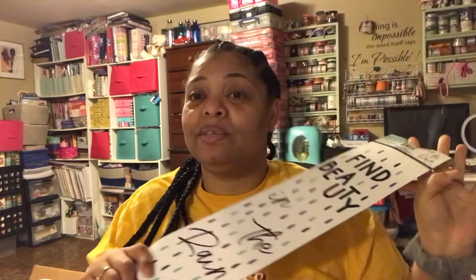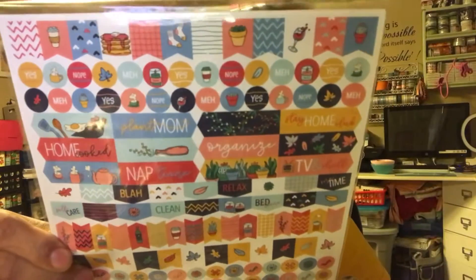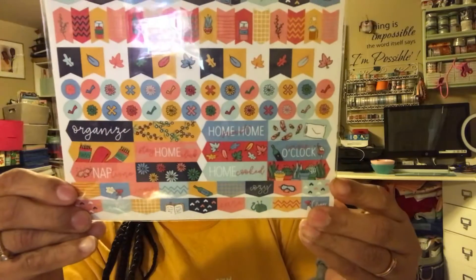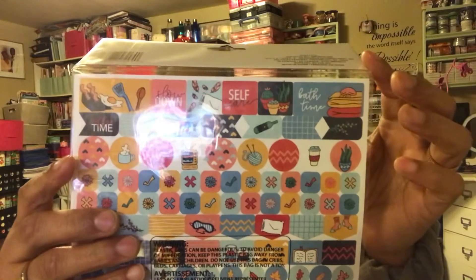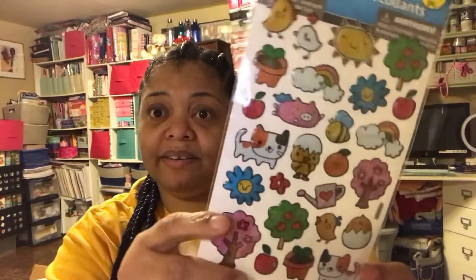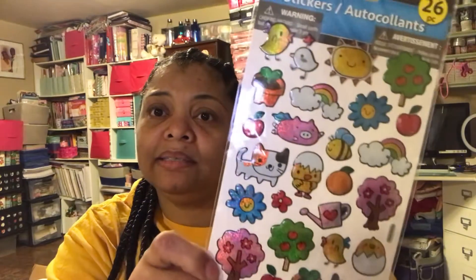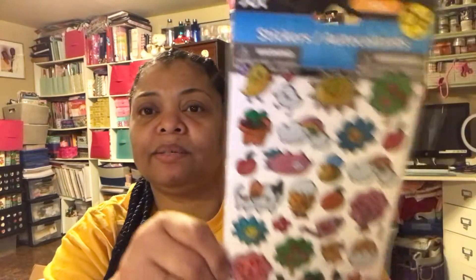If you haven't seen my inspirational journal, I'm going to link the very first video down below — this is going to work out great for that. I got some stickers and I found some more planner stickers I don't think I have. You're going to get 300 stickers in this pack. They have like pancakes, coffees, eggs, yarn, and a little cozy. I turned it over and the yellow one — I don't think I have that in my stash. I also found some other stickers with cute trees and a little chick. You get 26 pieces in that one.